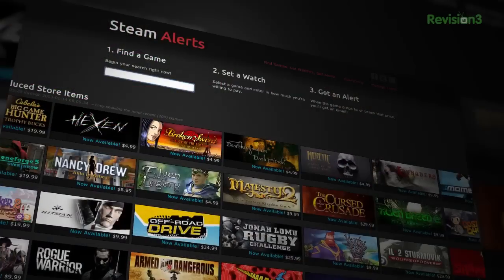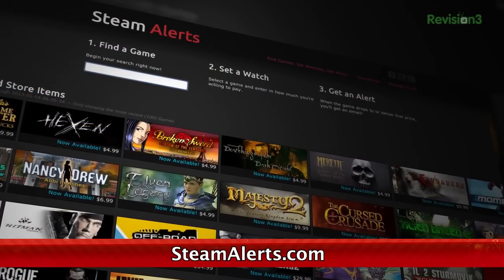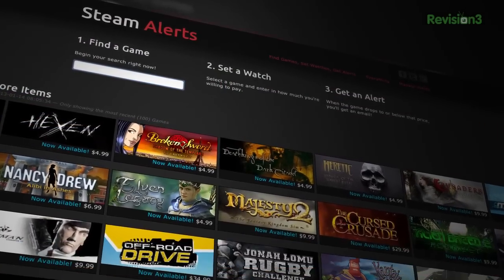We here at TechZilla love installing games through Steam, but you know what else we love? Saving money. That's where SteamAlerts.com comes in. You can set the site to notify you when certain games are on sale. Now, we know the Steam store already has email alerts for when games are on sale, but Steam Alerts goes one step further by allowing price thresholds and price history tracking. Using the site is totally simple.